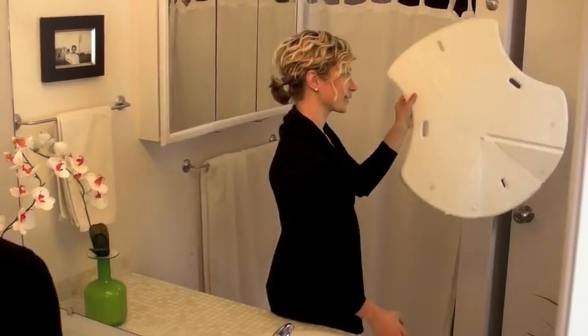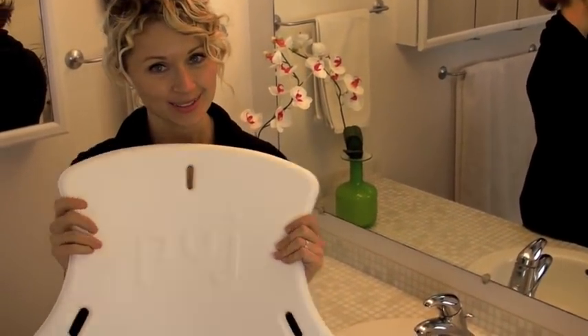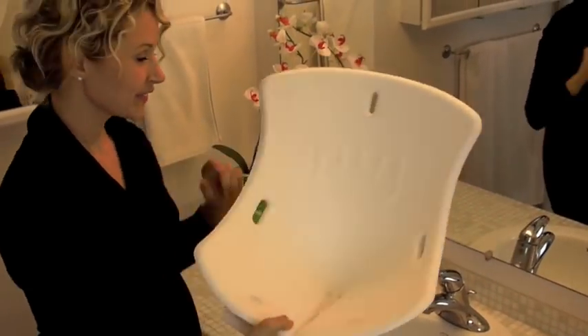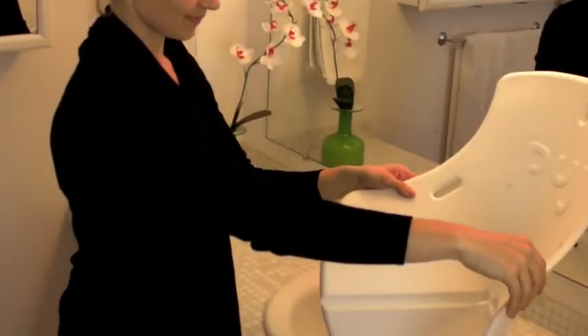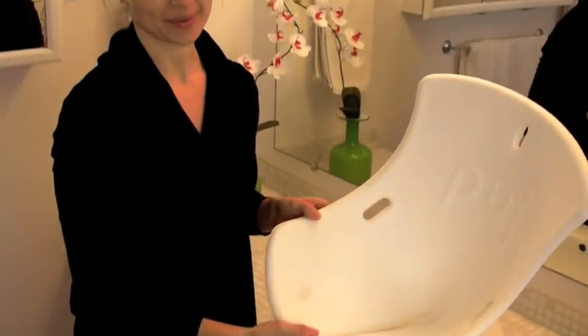This is the Pudge Tub. It hangs flat, it's easy to use, snaps together, and fits perfectly into the bathroom sink. Super easy — you can do it while you're holding your baby in the other hand.